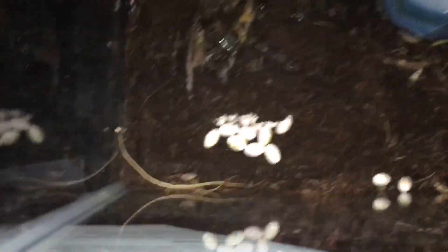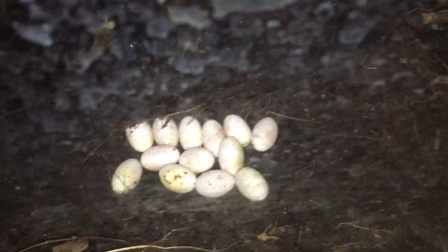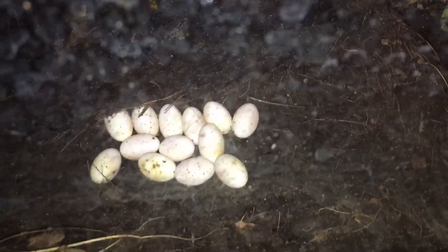I'll play the clip right now. We just came across the alligator lizards and they just laid a bunch of eggs — 1, 2, 3, 4, 5, 6, 7, 8, 9, 10, 11, 12, 13, 14 — 14 eggs! I have no idea which one laid them, but hell yeah!